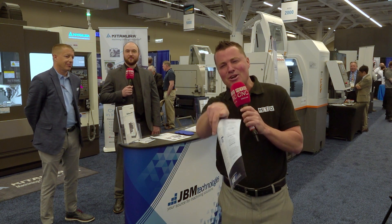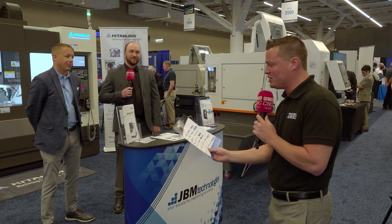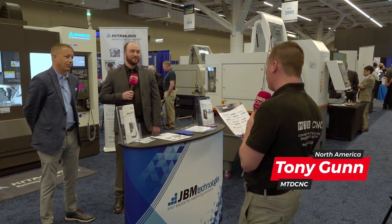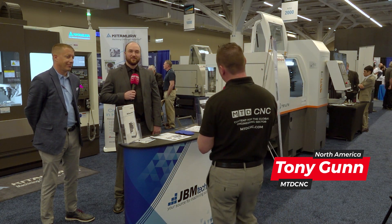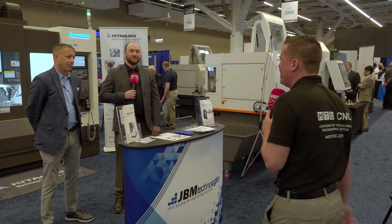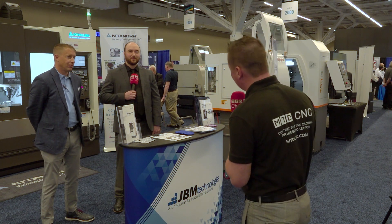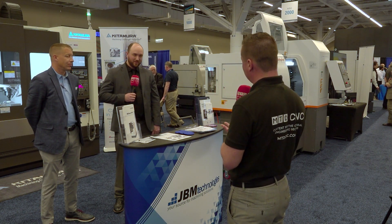Hello my friends, it's so good to see you again. Thank you for being here and welcome back to MTD CNC. Today I'm with JBM Technologies, representing the industry's top machine tools — machines like Kitamura, Ledwell, Schmeck, Litz, and VTech. And Hanwha, Boomotech, Staragamata — the list goes on and on. I have the experts with me, just like I always do. Please welcome John and Ben. John, let's start with you. Let's learn a little bit about the history of JBM Technologies.